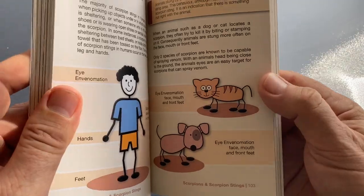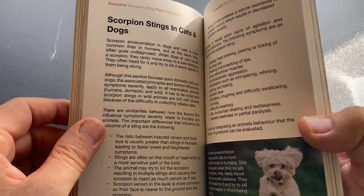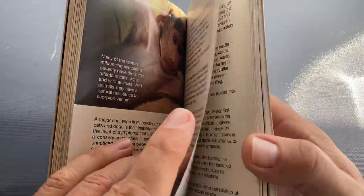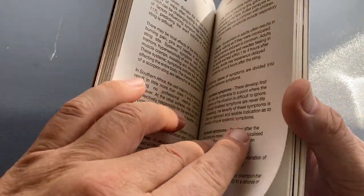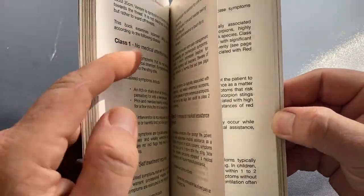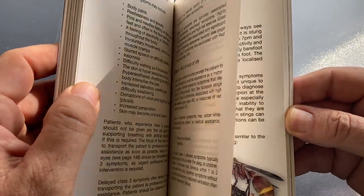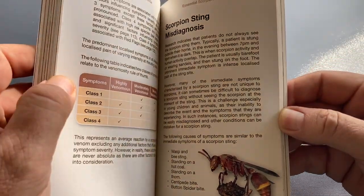Location of scorpion stings in animals and also humans. Then we've got scorpion stings in dogs and cats, and a bit about wild animals as well. Then we get into the symptoms, and you'll see that I've split the symptoms up into the different classes. These classes really help us understand scorpion sting first response, and I think it's a brand new way to look at symptoms that works very, very well.